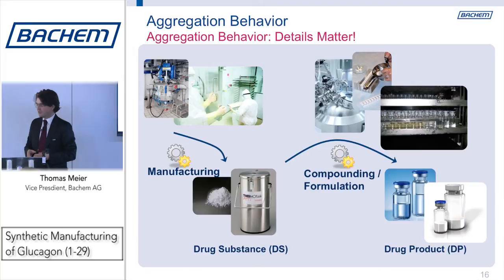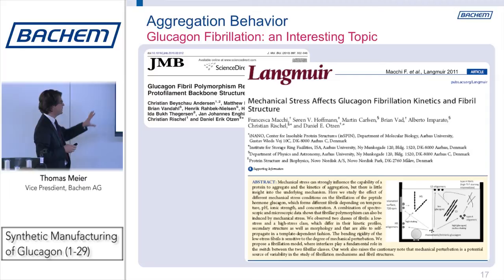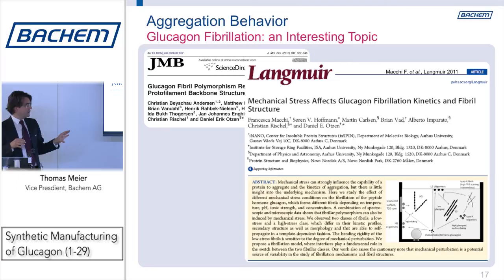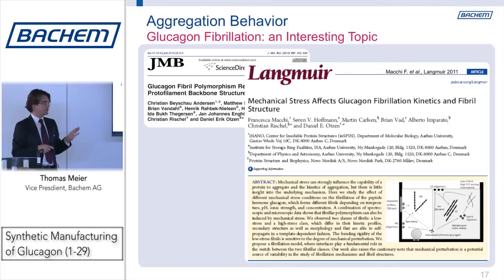We are by no means the first people working on aggregation with glucagon — there is a wealth of very interesting publications out there. I just highlight two here. The Lungberg one is a very beautiful paper which talks about different stresses applied to glucagon resulting in different fibrils and aggregates — very nicely done and very educational.